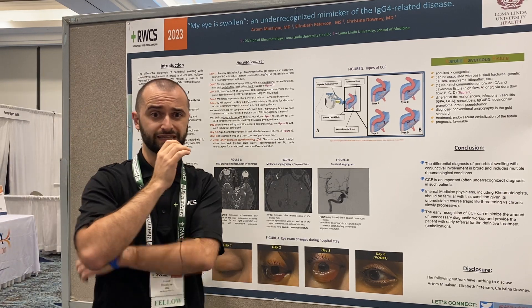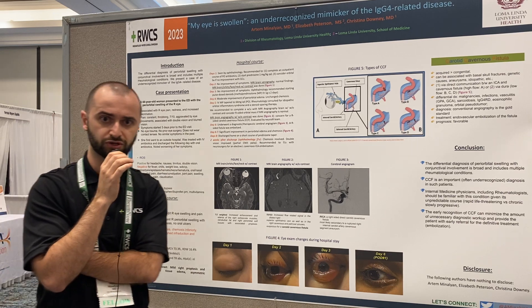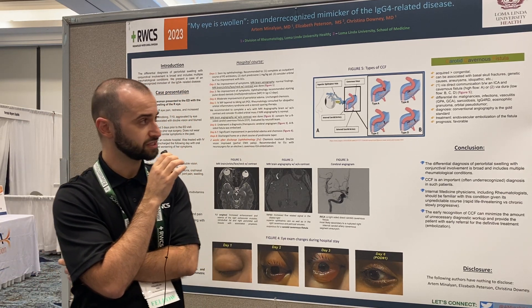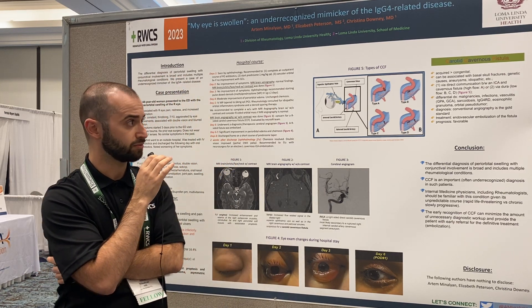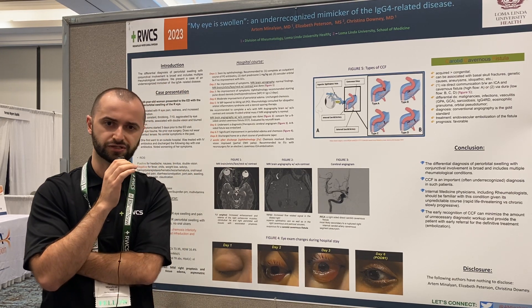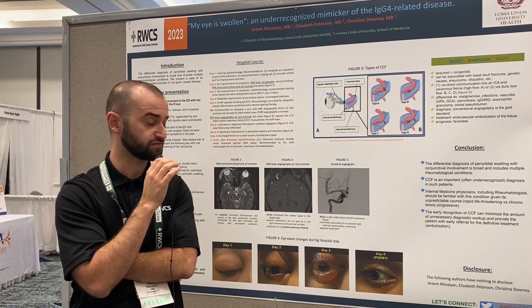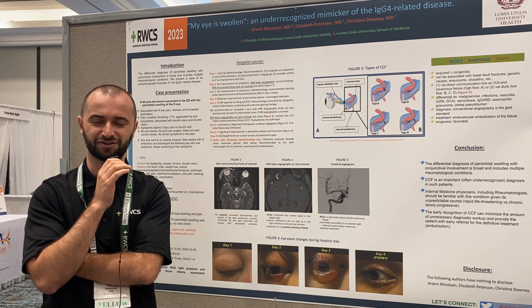We think this is an under-recognized mimic of IgG4-related disease, because patients with periorbital swelling can be seen in patients with malignancies, infections, vasculitis, unicentric multichannel angioma, and IgG4-related disease. I think it's very important for internal medicine doctors as well as rheumatologists to be able to recognize this disease, because the prognosis is favorable once the diagnosis and treatment is done. Thank you very much.